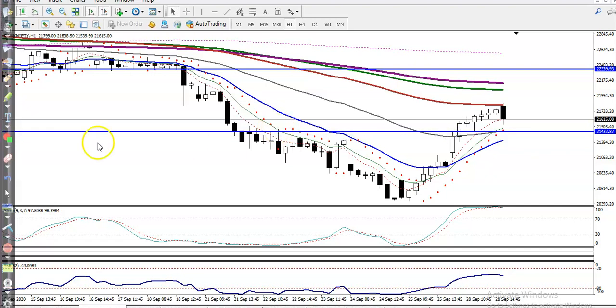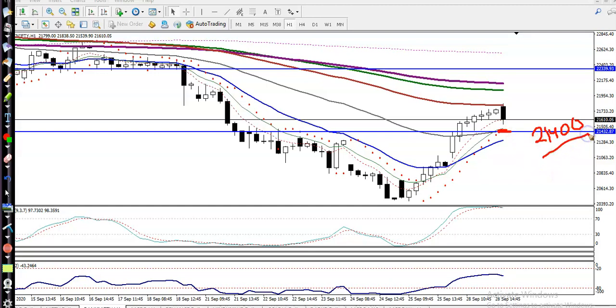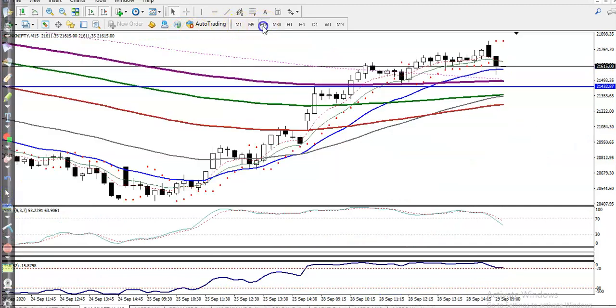At the level of 21,400, there is a support. I am looking for a buy above 21,400 and I need a bullish confirmation in a small time frame, like the 15-minute or 5-minute chart. Now let's jump to the small time frame — it's the 15-minute.